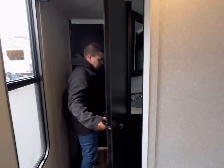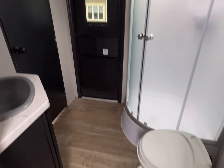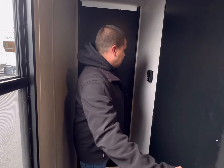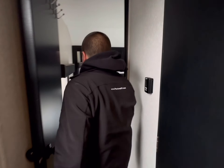Coming down back here, we have a great-sized bathroom, and there is an exterior door there to get in and out as well. Thermostat controls are right here on the wall, and then we come down into the master bedroom.